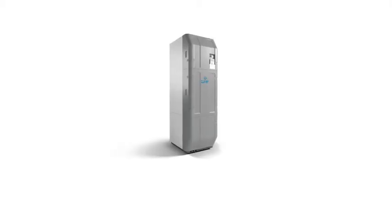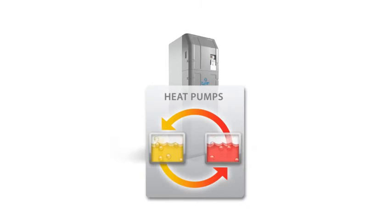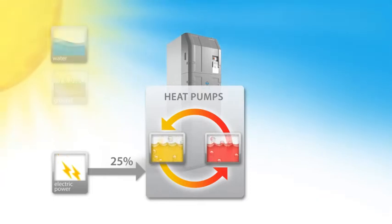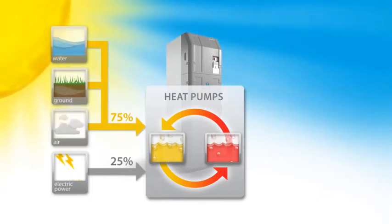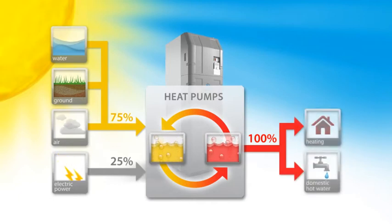The heat pump is operated by electricity. However, the amount of energy produced is higher than what is taken. High savings are therefore guaranteed. As a matter of fact, only 25% of the energy supply to the building is electrical. The remaining 75% is harvested from the environment and is therefore unlimited and free.